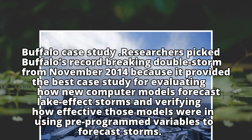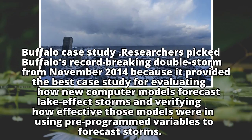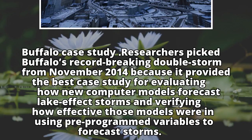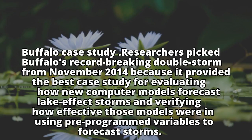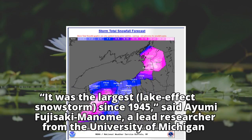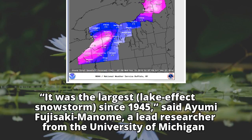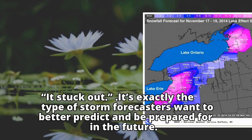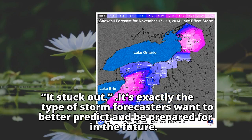Researchers picked Buffalo's record-breaking double storm from November 2014 because it provided the best case study for evaluating how new computer models forecast lake-effect storms and verifying how effective those models were in using pre-programmed variables to forecast storms. "It was the largest lake-effect snowstorm since 1945," said Amy Fujisaki-Manome, a lead researcher from the University of Michigan. "It stuck out — it's exactly the type of storm forecasters want to better predict and be prepared for in the future."